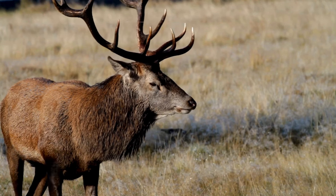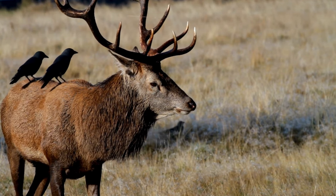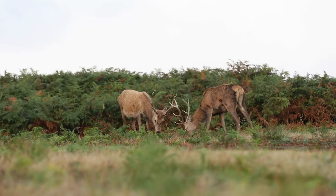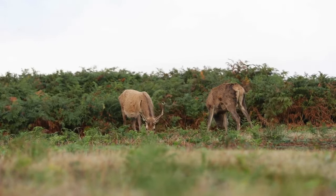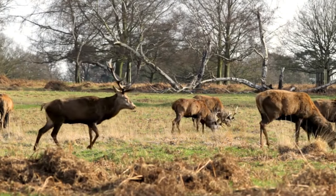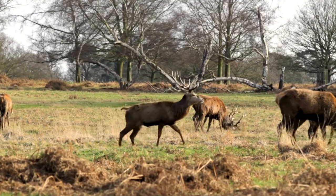But the red deer's existence isn't just about physical prowess — it's about the balance between survival and serenity. In the tranquil moments between intense battles, you'll find the stags grazing in open meadows, indulging in a buffet of grass, heather, and leaves. This herbivorous diet, rich in nutrients, fuels their mighty bodies, allowing them to endure the harsh winter months and emerge even stronger.